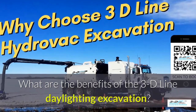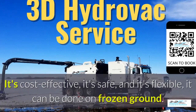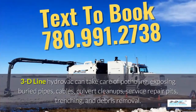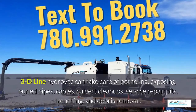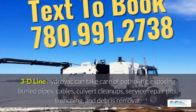What are the benefits of 3D Line daylighting excavation? It's cost-effective, it's safe, and it's flexible. It can be done in frozen ground up to 40 below zero. 3D Line hydrovac can take care of potholing, exposing buried pipes, cables, culvert cleanups and service repair pits, trenching and debris removal.